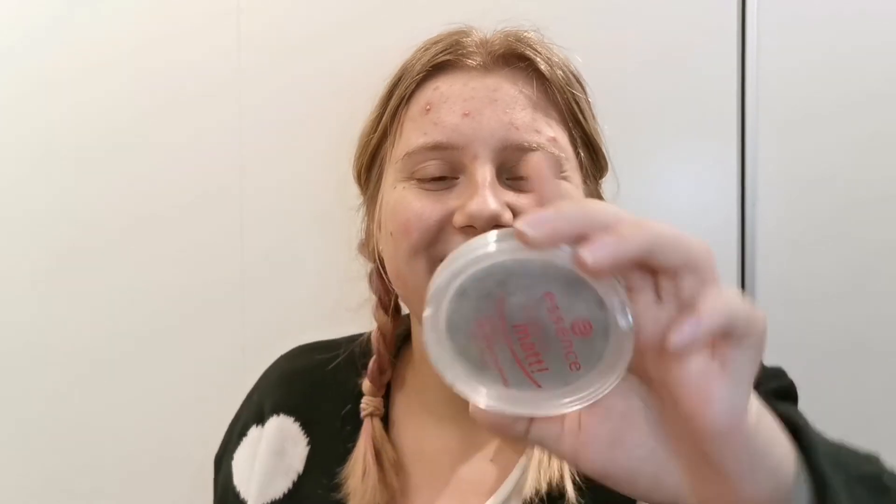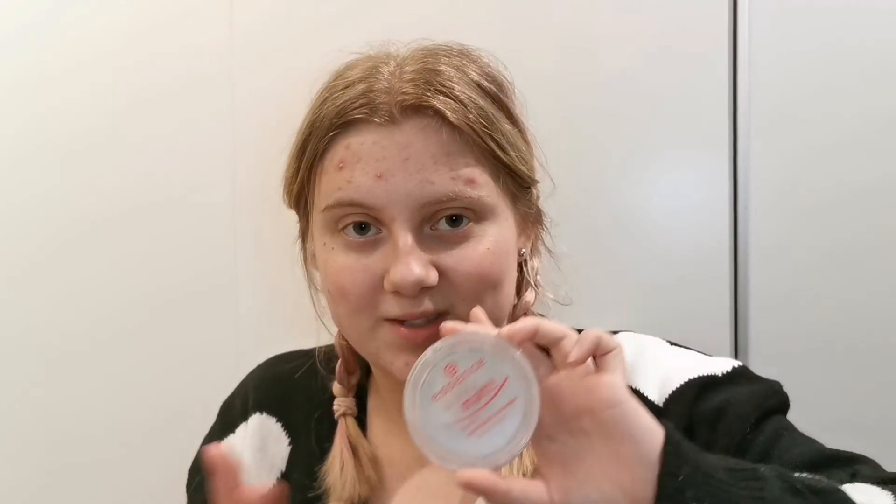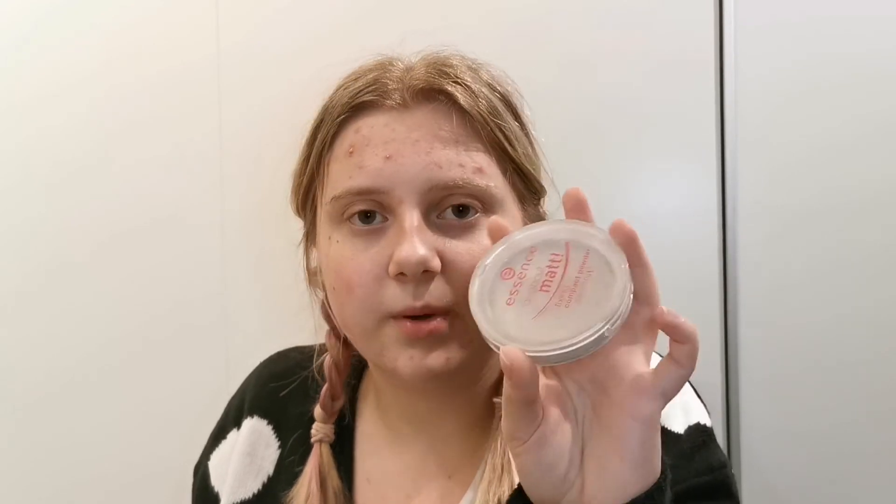Then I have used up a powder. This is the Essence All About Matte Fixing Compact Powder. I actually like this product. In the beginning when I just bought it, I didn't really like it because I thought it would mattify — that was the look I liked back then. But when I've been using it until it was empty, I really liked the more glowy, natural look. This powder was really good for that because it sets the face but lets the foundation finish shine through. It makes the makeup last all day, so I actually want to buy this again. It's also a very cheap product.